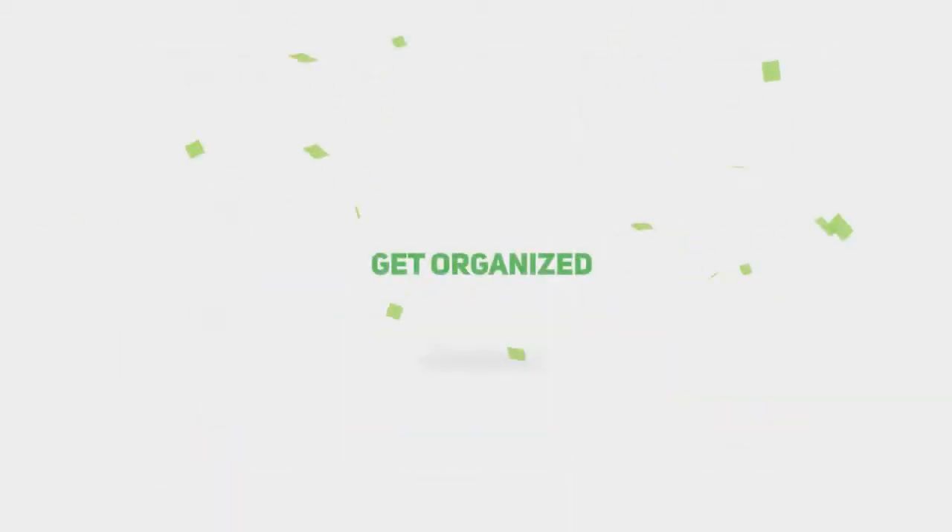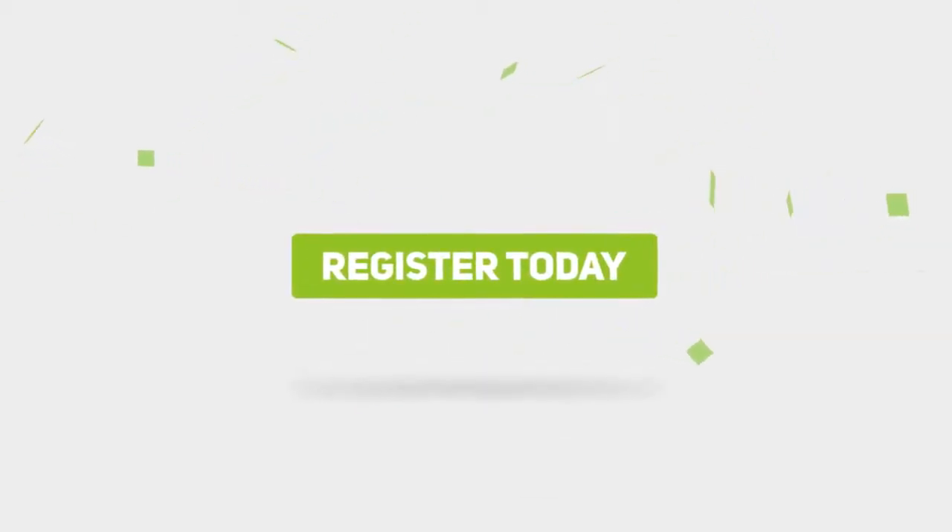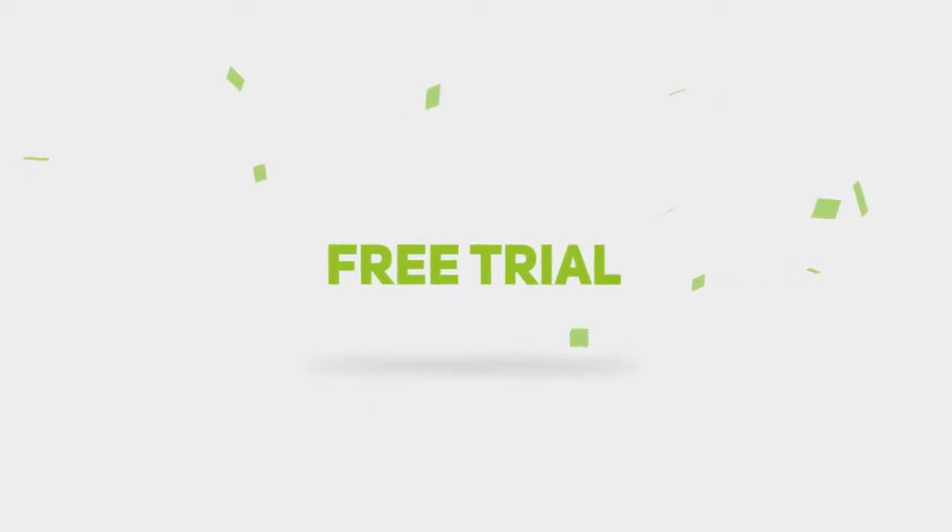So if you're ready to get organized, get booked, and get paid, register today. It only takes about 60 seconds, and there's a free trial period.